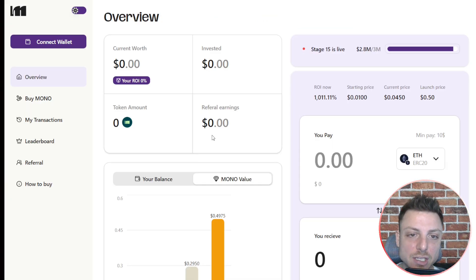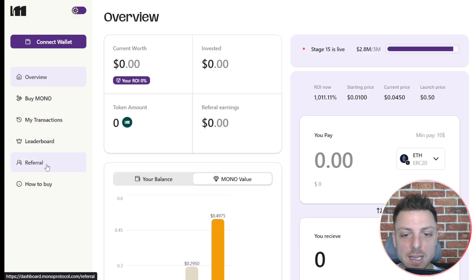We can jump over to the dashboard to see even more — track the current leaderboards and get your own referral link.